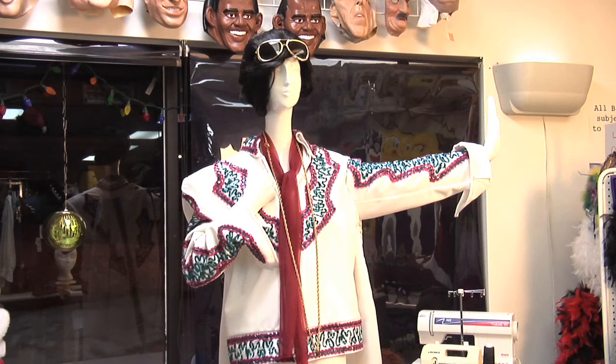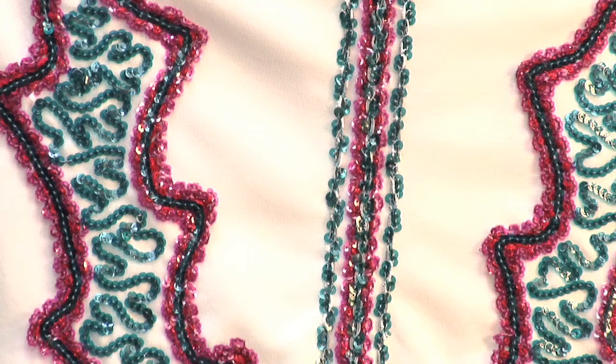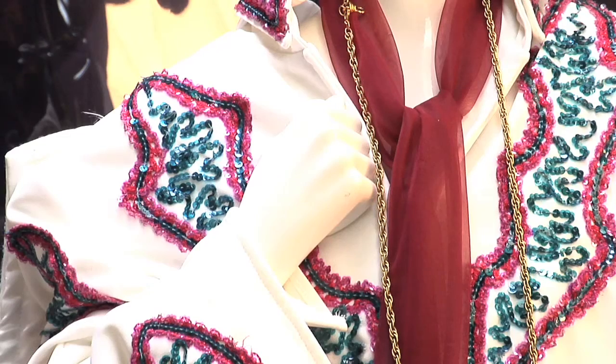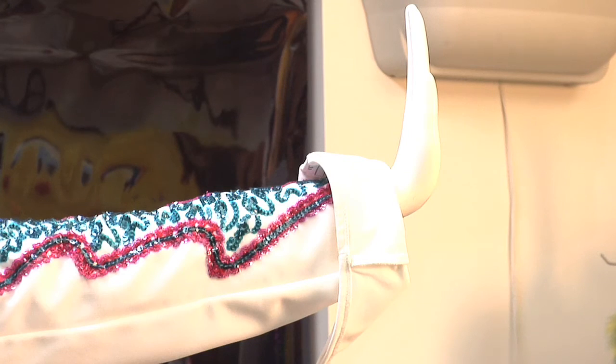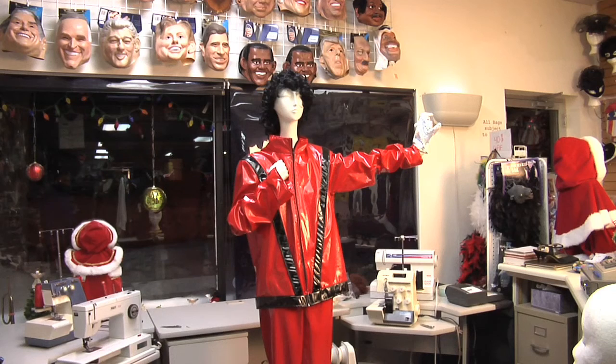This is an example of one of my Elvis costumes. We have a lot of these in all different sizes, and every year we rent a bunch of them. This Elvis is a two-piece matching pant and jacket with a sequin design on both the jacket and in the flare of the pants. I've tied a red scarf around the neck of the outfit, which is typical for the way he dressed. On the head, of course, is an Elvis wig and a pair of big oversized aviator glasses.